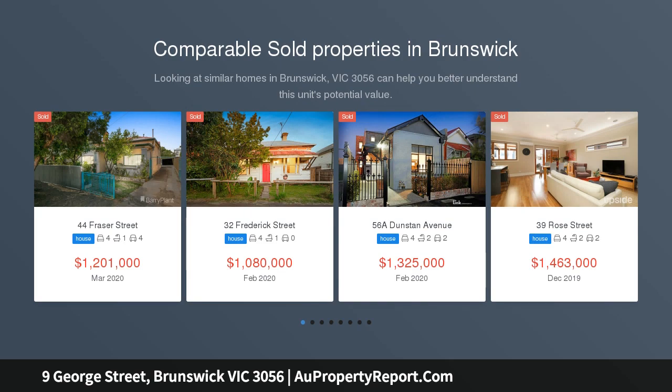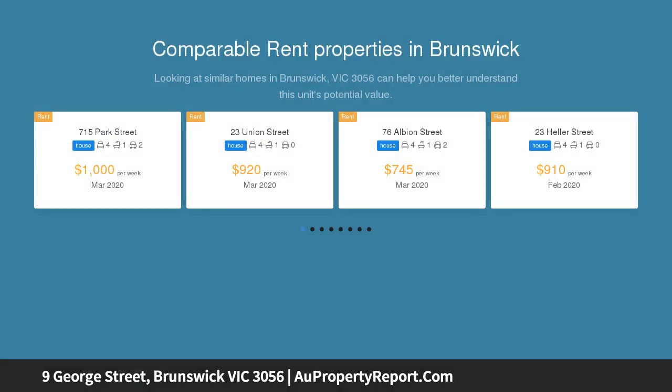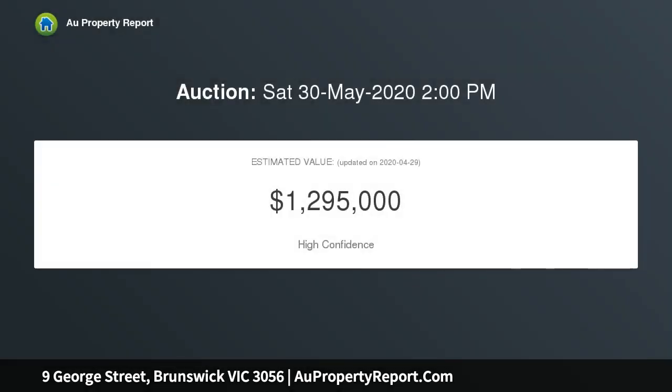A perfect home for a family to grow into or an already established household, fully detached and situated upon 316 square meters with ROW access.